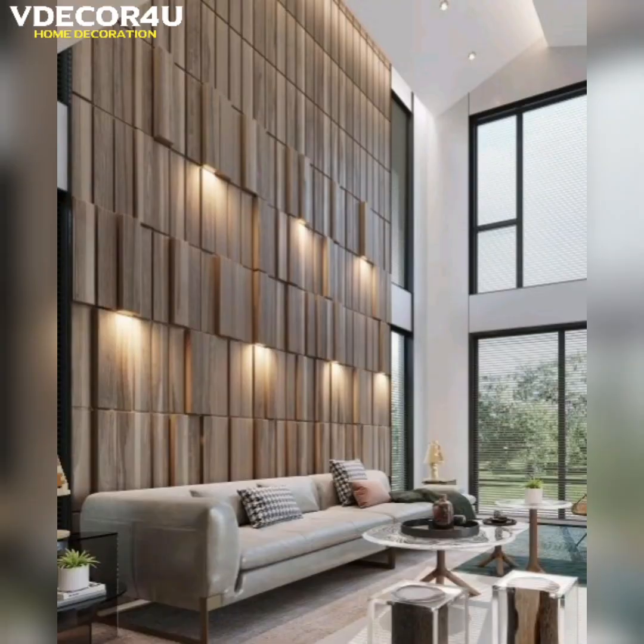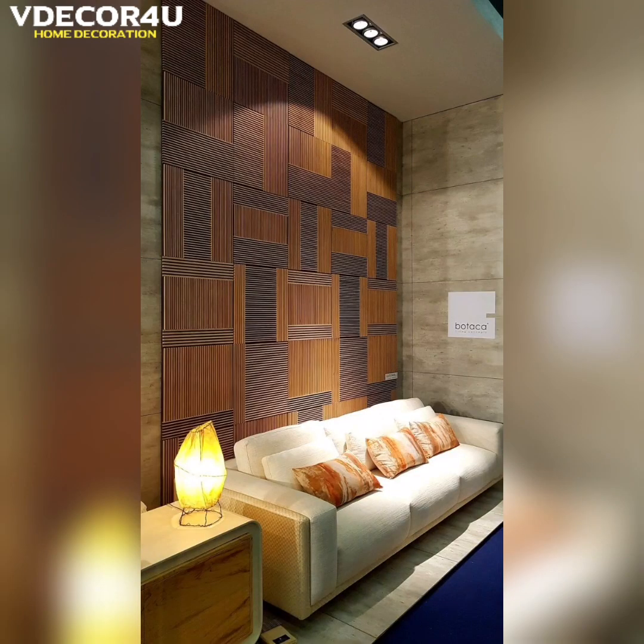In this video, I have brought you some beautiful, stunning and unique wall panel designs for your home.